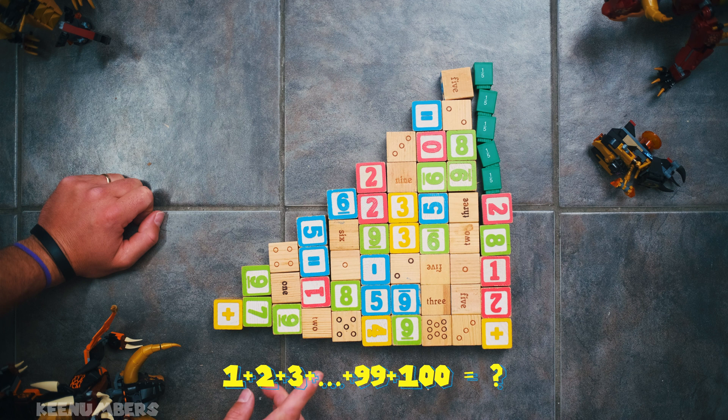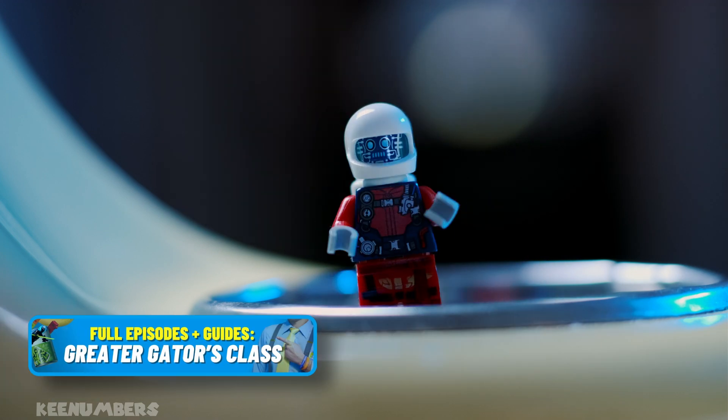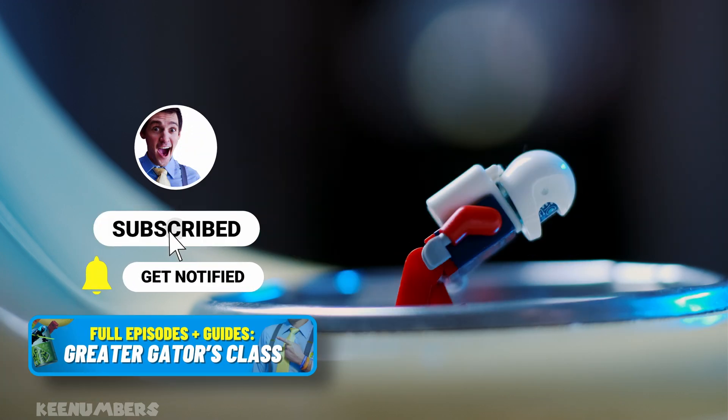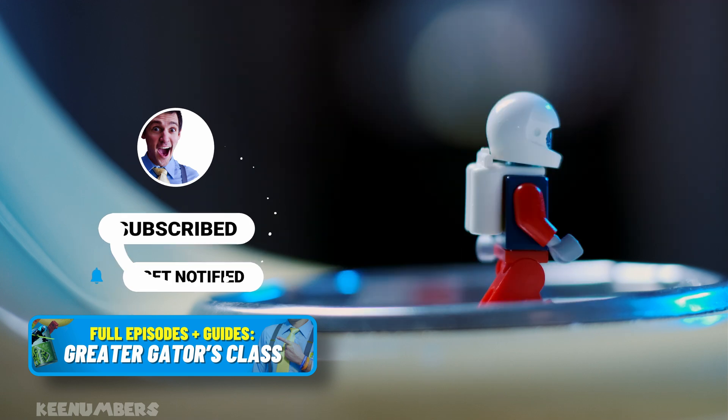Yes. Well, what happens if we add up the first 100 numbers? The first 100 numbers — we're going to make a membership. Be sure to subscribe, watch full-length episodes below, and God bless.